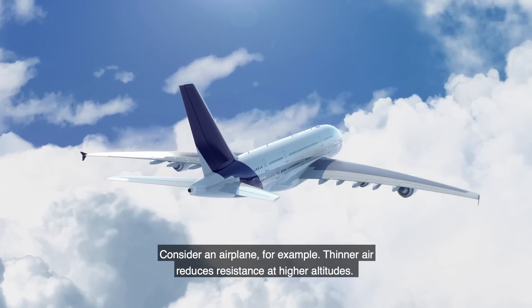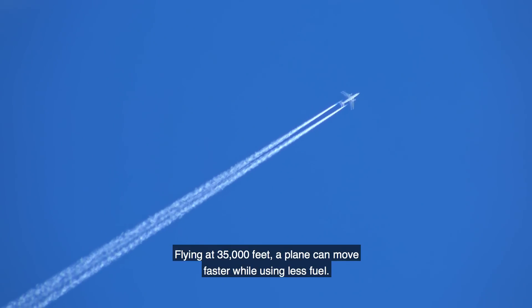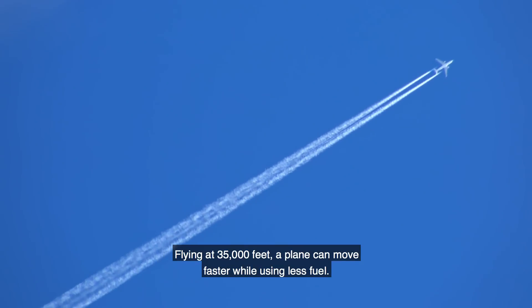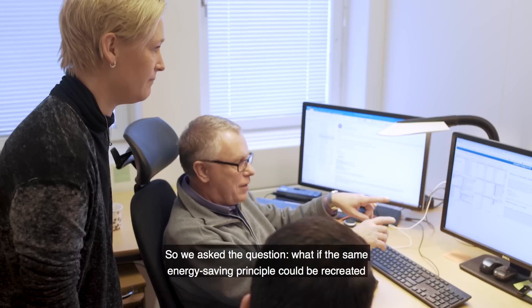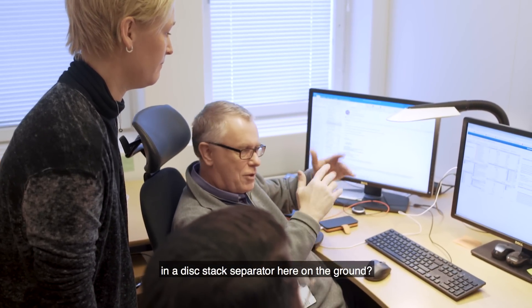Consider an airplane, for example. Thinner air reduces resistance at higher altitudes. Flying at 35,000 feet, a plane can move faster while using less fuel. So we ask the question: what if the same energy-saving principle could be recreated in a disk stack separator here on the ground?